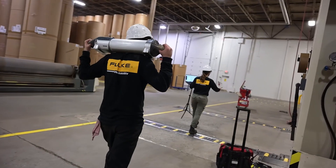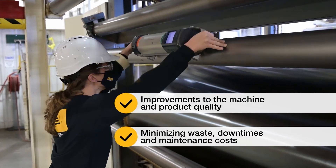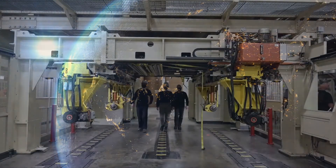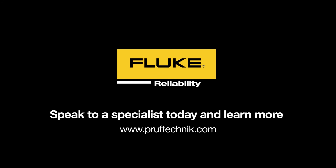Thanks to proper alignment, you can now expect long-lasting improvements to the machine and product quality, minimizing waste, downtimes, and maintenance costs. You can request RGA services globally and expect the highest quality customer service and professionalism at your plant site from start to finish. Speak to a specialist today and learn more.